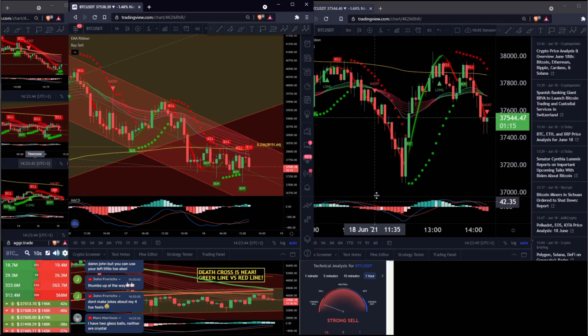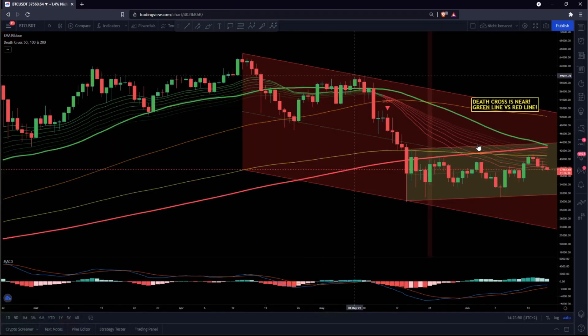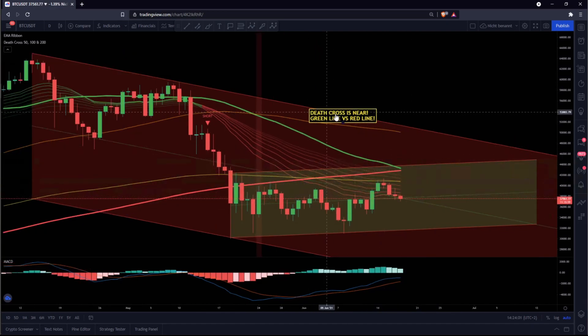First of all, we have to watch this on the downside. This is my daily time frame — I'm showing you this live every day, 24 hours. On the daily chart, the best cross to watch is the green line versus the red line. The green line is coming from the upside — MA50. The red line is coming from the downside — MA200. These two lines are really near to crossing, and if they cross, this is a really bad death cross and we need to watch this.